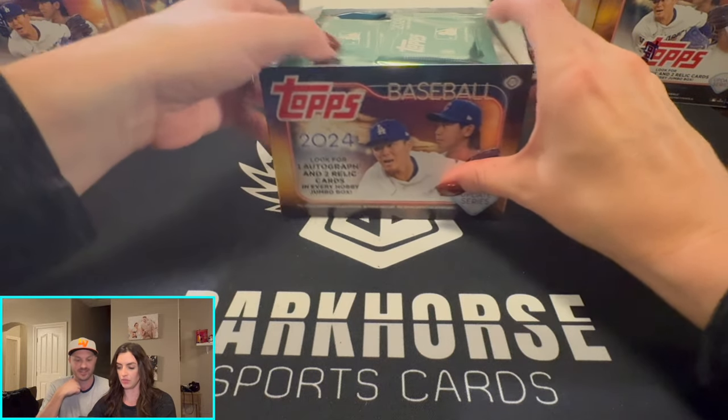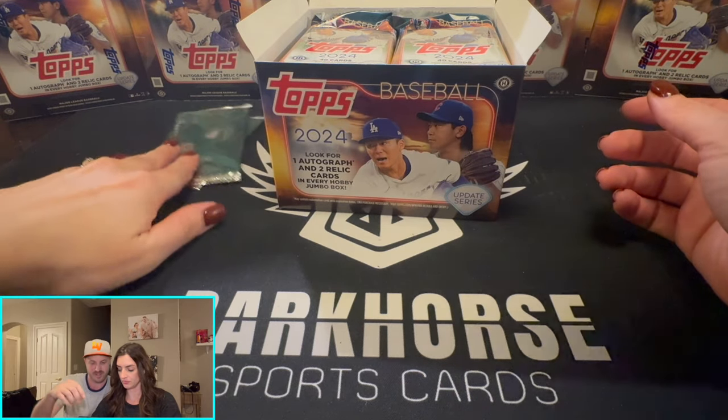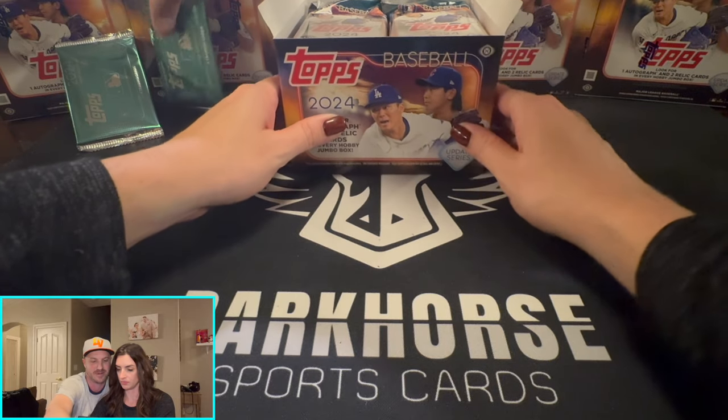Oh, there's two silver packs! Keep these to the end — put them off to the side, but put them up here so people don't forget about them.